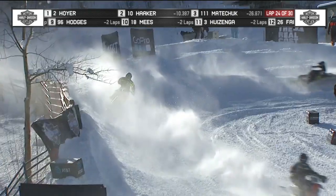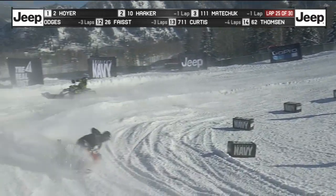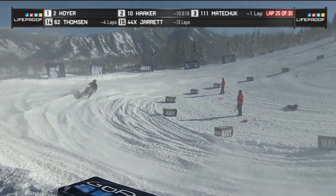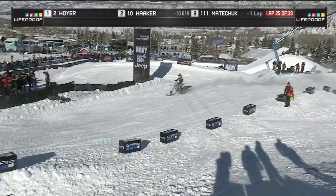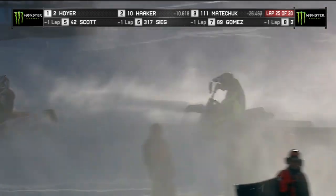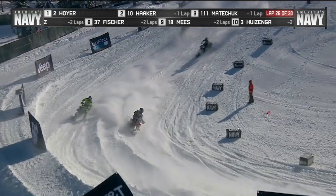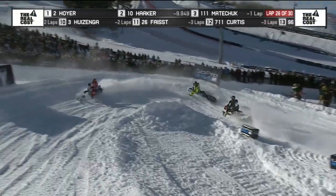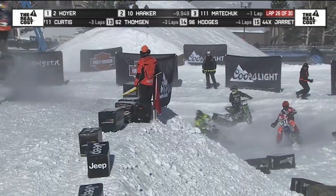Right now that bronze medal position is Matichuk, who we saw earlier going so quick, had a problem, actually stalled his bike as well. We're looking for second place and going back quite a ways. There's Haker. Hoyer really having to battle — being smart and safe getting through the lappers. He doesn't know how much of a cushion he has, but he knows he has a cushion. We've seen him looking back to try to check where the competition is.